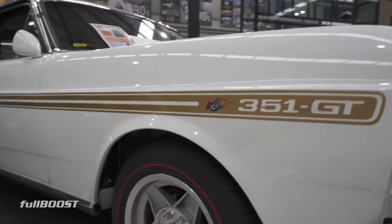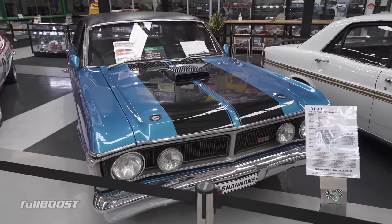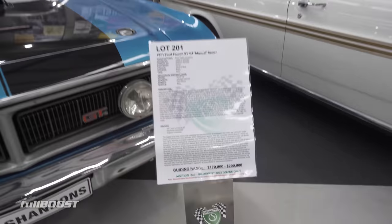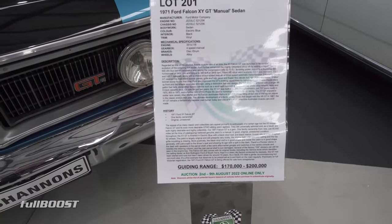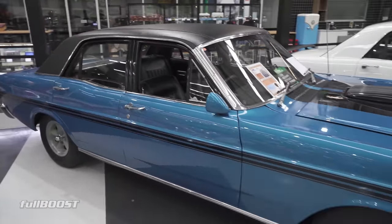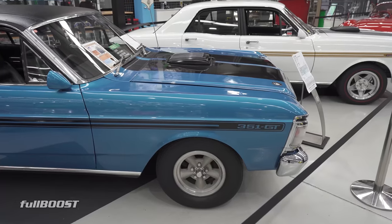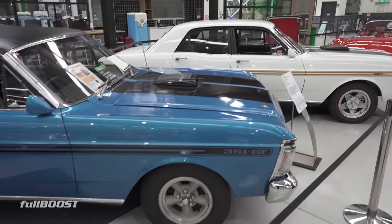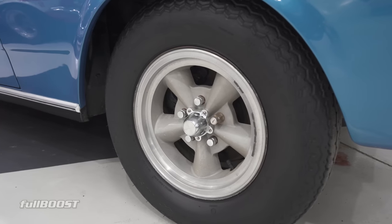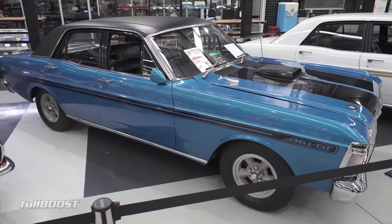Next one along, we've got a one-family-owned XYGT manual car that's been in the same family since new. Factory electric blue, black trim, dealer-optioned with the vinyl roof and the period-correct alloys. You don't see many with them — they've all got the globe style. Got a range on this of 170 to 200, but given the interest we've had in this car in the last couple of weeks, it wouldn't surprise me if it blows that range out of the water. That's the classic colour.